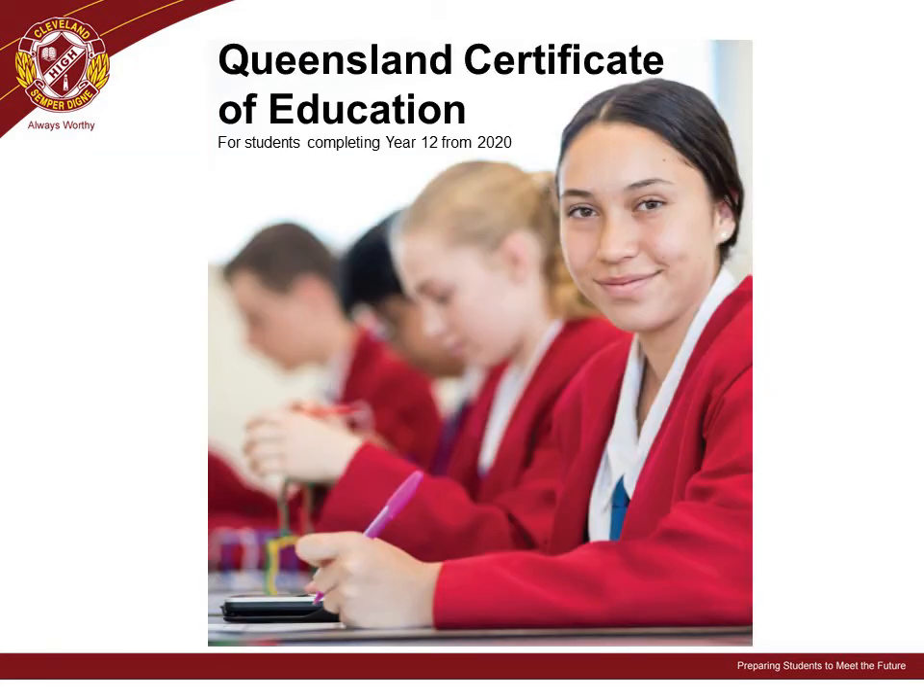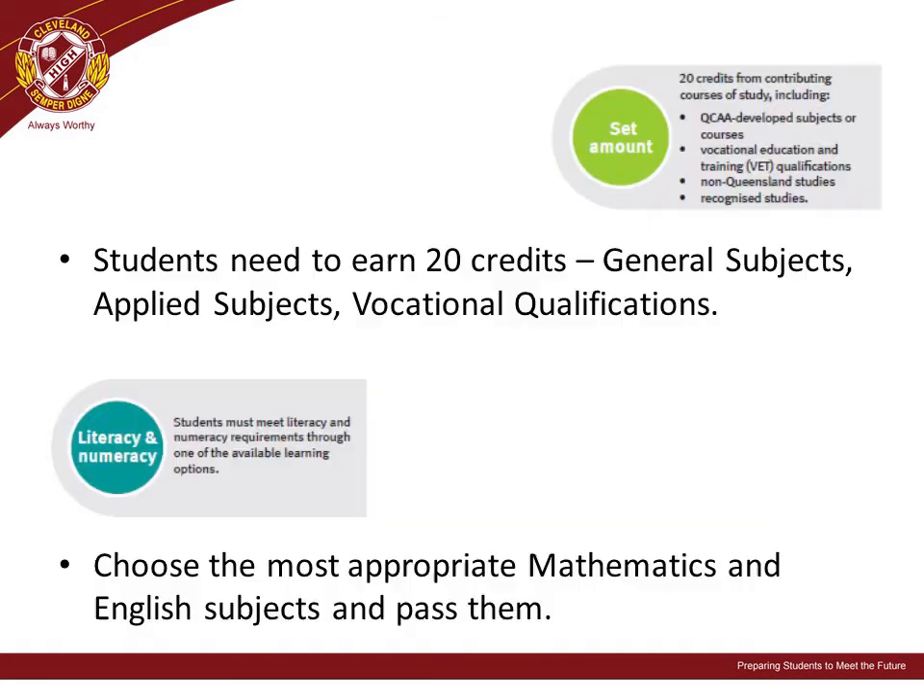Every attempt is made to accommodate a student's first preference for subjects, but in high demand areas some students may miss out on their first preferences. To achieve their QCE, students must attain 20 credit points from general subjects, applied subjects, vocational qualifications, or a combination of these. Students must also meet literacy and numeracy requirements, which is why it is important that students choose the most appropriate level of mathematics and English subjects and pass them.